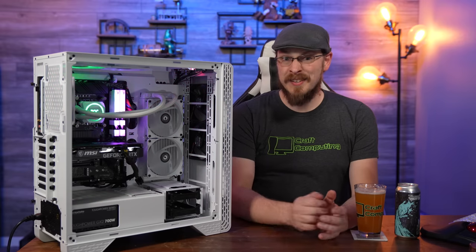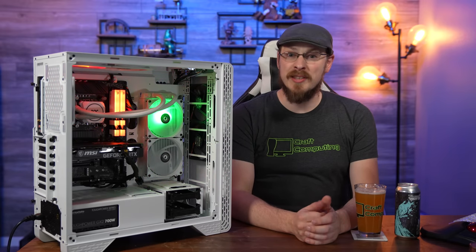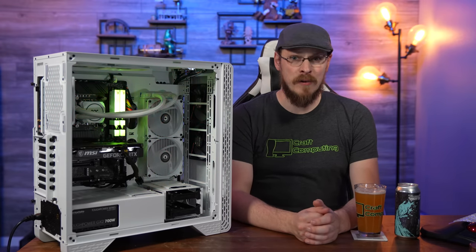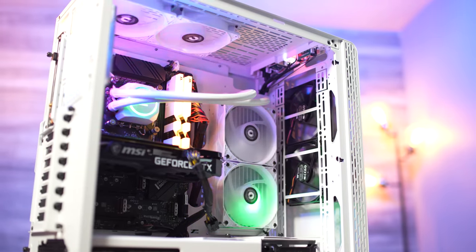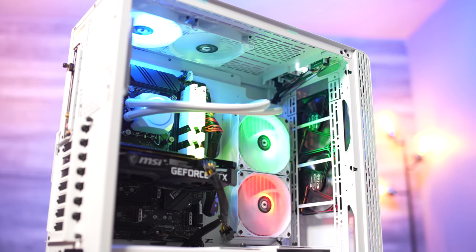On my desk is one of the latest systems from Thermaltake LCGS, the Glacier i360 TR4. And I have to say, it's a pretty great looking PC. This is one of their pre-configured models and comes well equipped, well cable managed, and ready to start right out of the box.